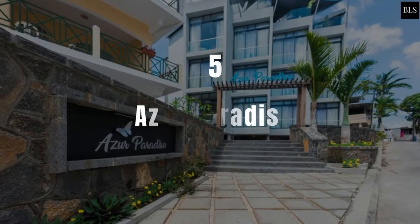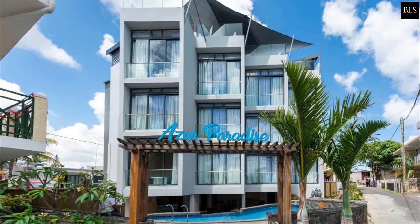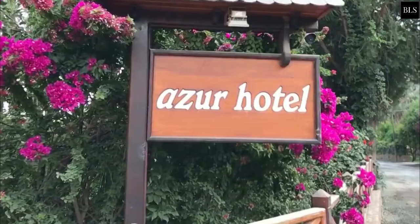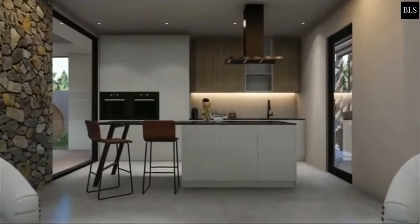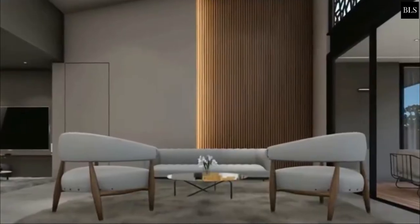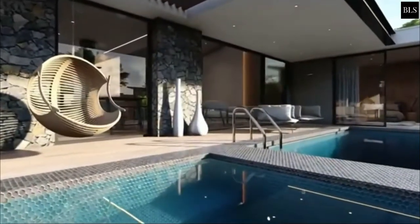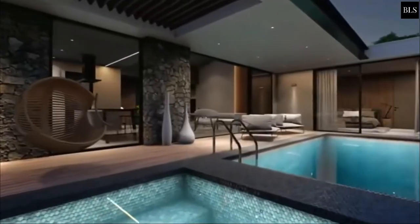Number 5: Azure Paradise. Located in Grand Bay, 150 meters from Grand Bay Beach, Azure Paradise provides accommodation with an outdoor pool. All units at the hotel are equipped with a seating area, a flat-screen TV with satellite channels and a safety deposit box. Azure Paradise offers certain rooms with sea views, and each room includes a balcony. The rooms include air-conditioning and a desk. Azure Paradise offers a terrace.